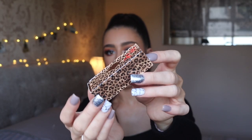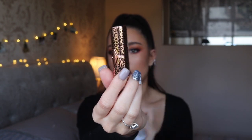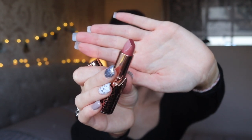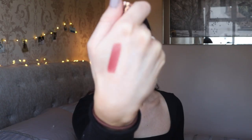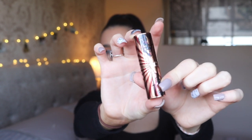My favorite shade from the whole collection is Glowing Gen. The packaging is really cool — they come in this slidey thing and you pop out the lipstick, each with different custom packaging. This one has a leopard print design. Glowing Gen is a really beautiful kind of pinky browny nude — it's very different from a lot of lipsticks I already own. I honestly feel like this is about to become my new favorite lipstick because I love colors like this.